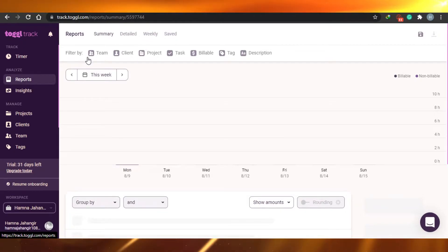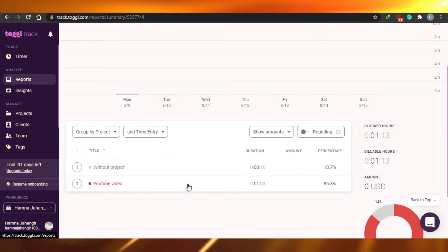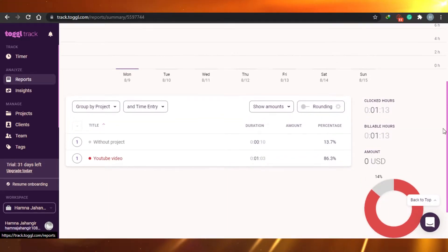Once you're done you can simply stop your time. It will give you a report of everything you're doing — for example, what your team has been doing. You can filter it by team, client, project, task, billable tags and descriptions. It shows you everything about time management and how many billable hours you have worked.